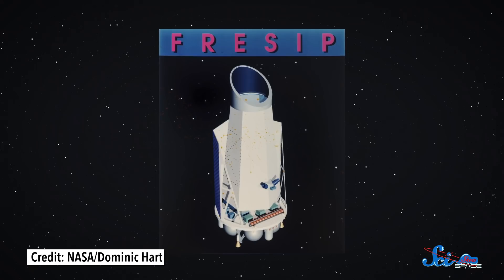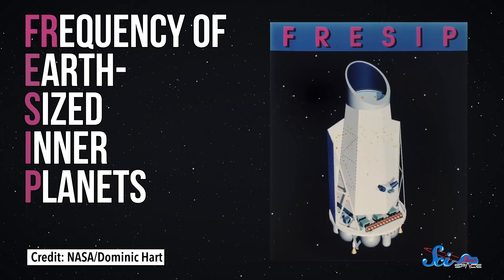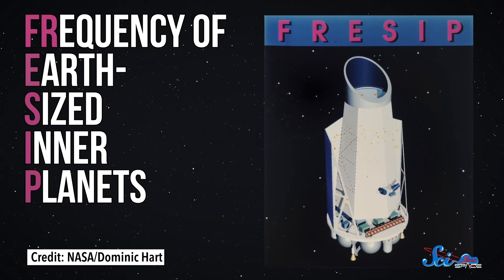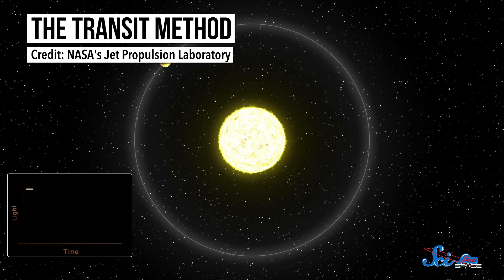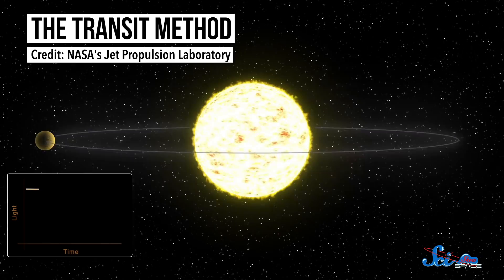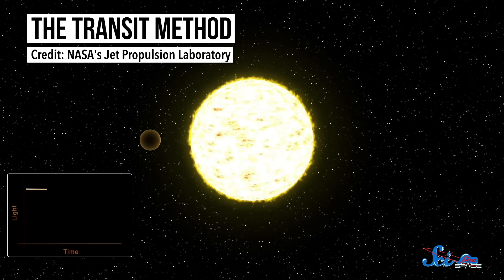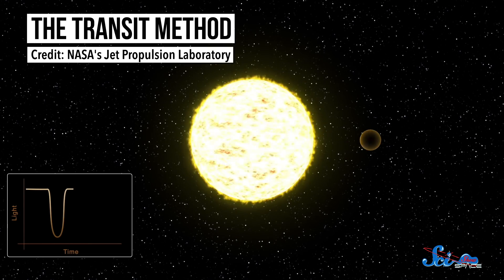NASA's Kepler Space Telescope was originally going to be called FREESIP, which stood for Frequency of Earth-sized Inner Planets. But thankfully, somebody changed their mind and named it after the famous astronomer instead. The mission launched in 2009, and it used the transit method to find planets beyond our solar system, monitoring over half a million stars to try to detect tiny dips in light that could indicate a planet was passing by.